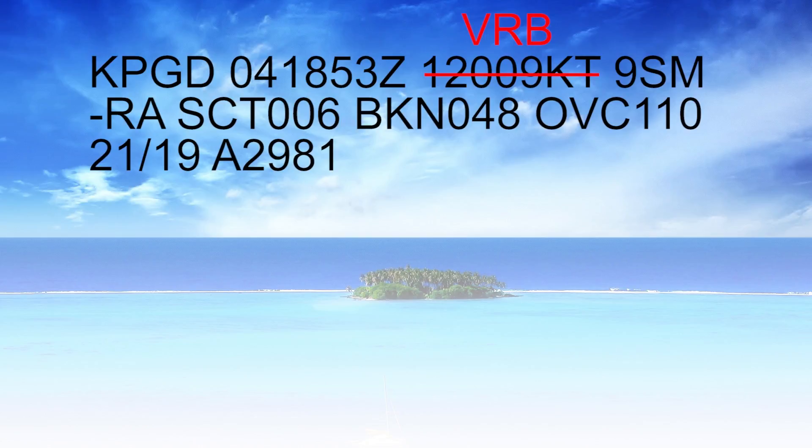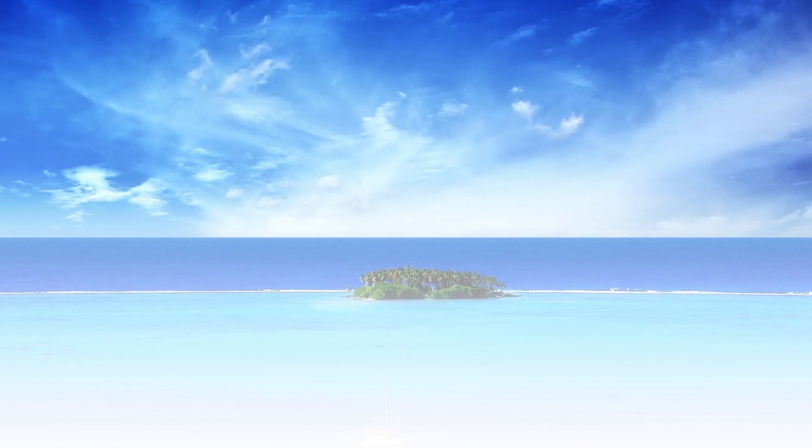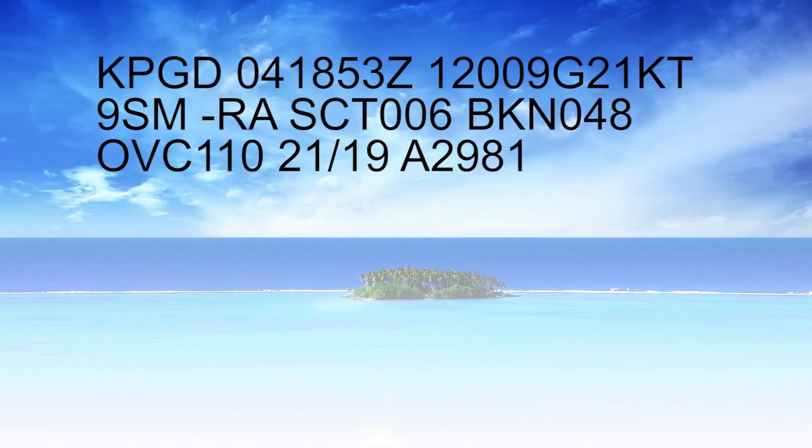If you saw a wind direction like 120, then 09 with a G, and after the G you saw 21, that would mean winds are 120 degrees at 9 knots gusting to 21 knots. That's actually a pretty big difference between 9 and 21, but it can happen. That's what the G stands for — you might have winds at 12 knots gusting to 18, displayed just like this.